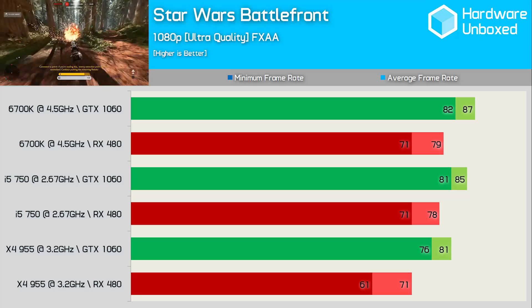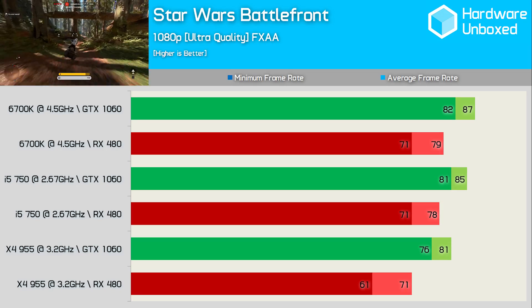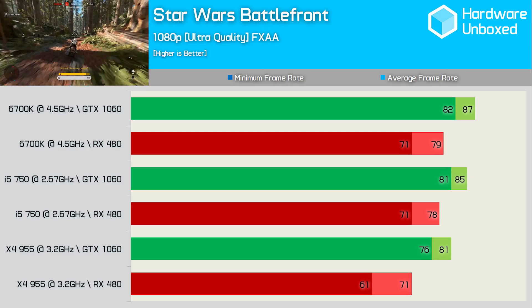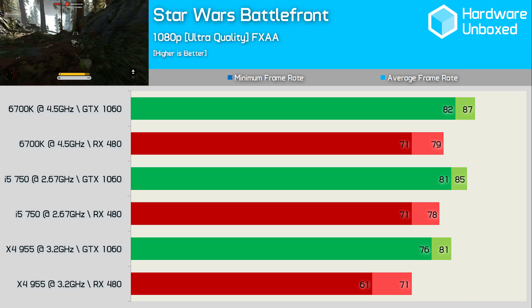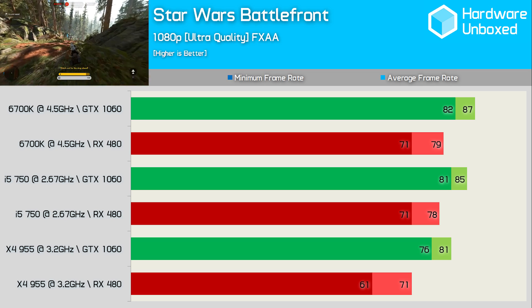For benchmarking Star Wars Battlefront, we use a single player tutorial which isn't very CPU demanding at all, making this primarily a GPU test. As such, the GTX 1060 delivers very similar performance on all three systems. The RX 480 provides very similar performance on both the Intel rigs, but does slow down quite a bit on the Phenom system.